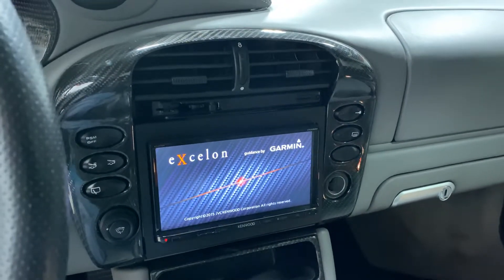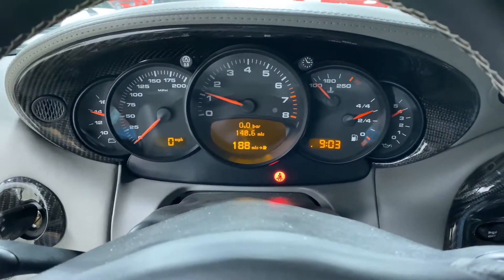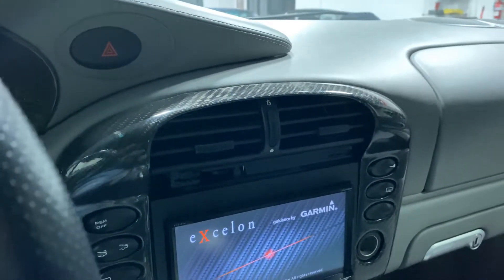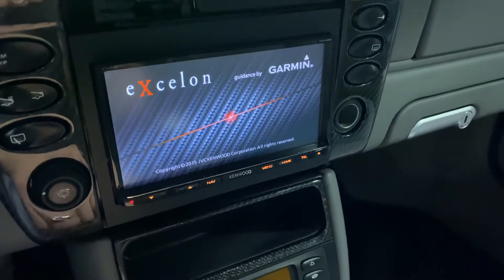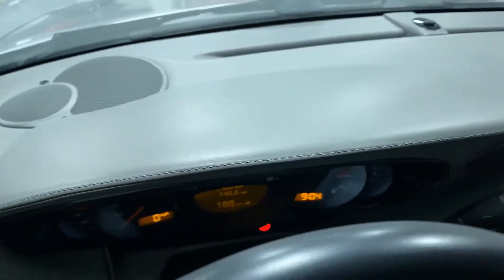It does have a built-in radar detector, as you can see there. Everything looks good — no check engine lights or anything like that. Carbon fiber center console. Upgraded Kenwood audio with navigation by Garmin. The dash looks good — leather dash looks good, no shrinkage or anything like that.